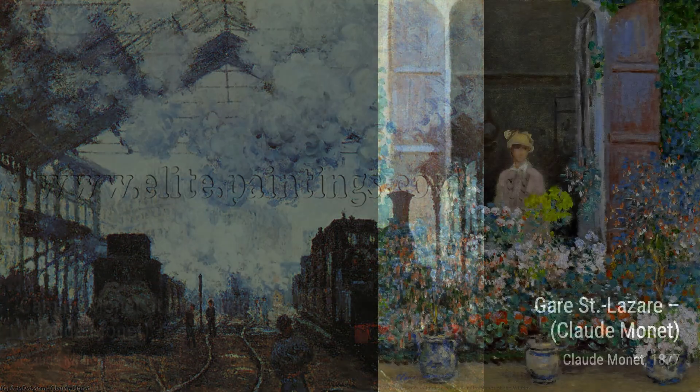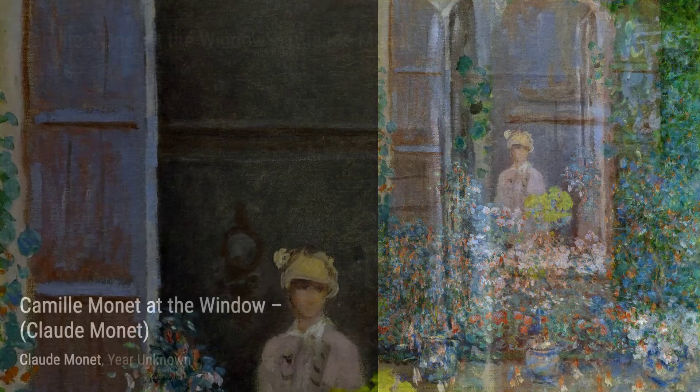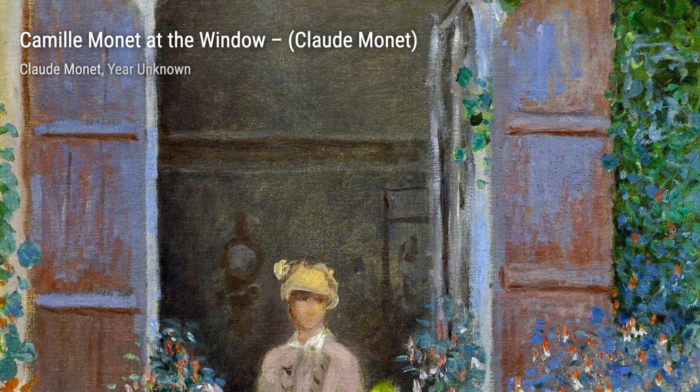And that concludes our journey through Claude Monet's incredible artworks. We hope you enjoyed this exploration of his masterpieces. Stay tuned for more artist spotlights on VisArt.